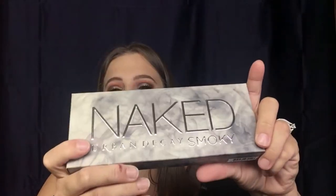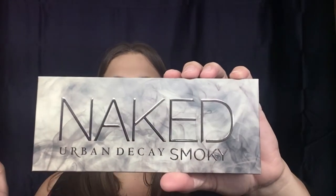I also got you guys the Urban Decay Naked Smokey palette. This is really great for creating a nice sultry smoky eye, and you'll have this just in time for your New Year's Eve look.